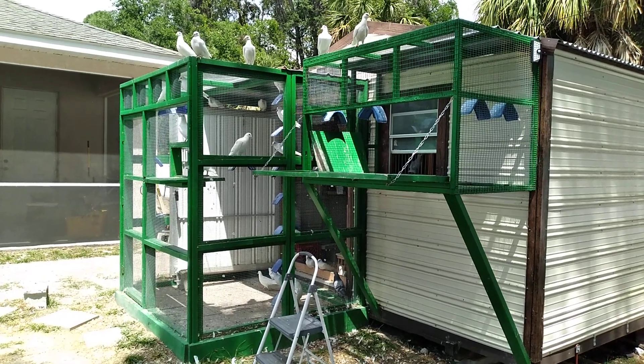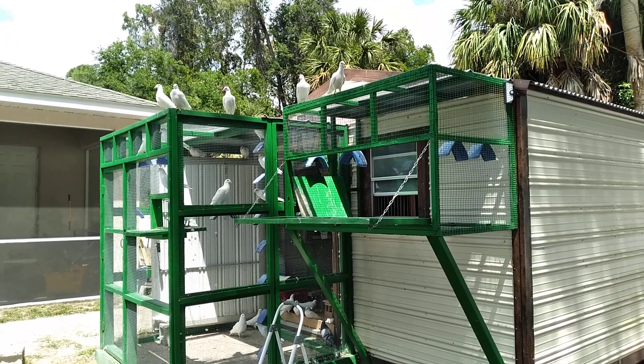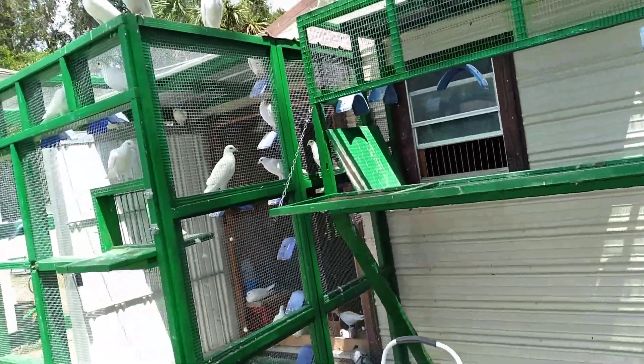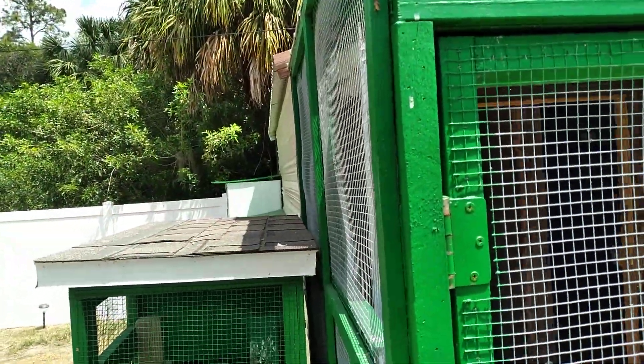Good morning, this is Blue Sky White Dove Release. I'm here this morning to share some improvements that I made. All glory to the most high. I had too many holes in the infirmary for the pigeon rescue, so I took four holes and put it inside.